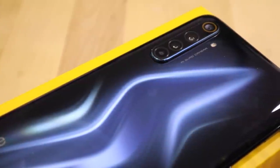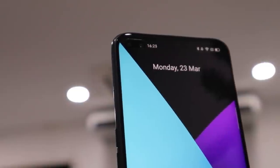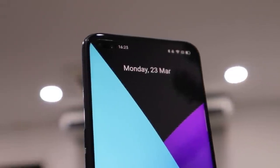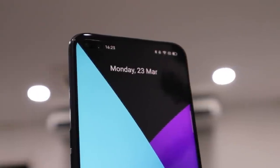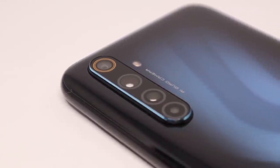The Realme 6 Pro is definitely going to be a worthy successor to the Realme 5 Pro, especially with a noticeable upgrade in the camera department. For me, it may be one of the best shooters among mid-range to high-end smartphone categories. To find out more, make sure to check out our camera review coming soon.